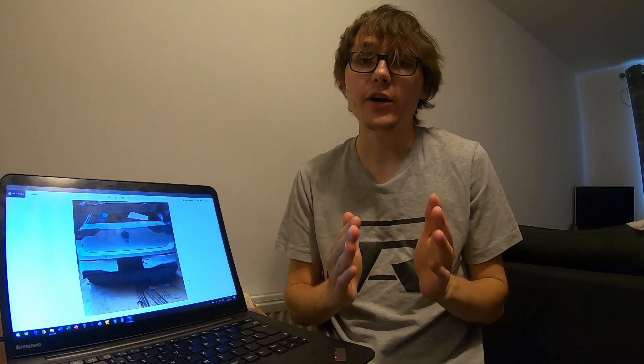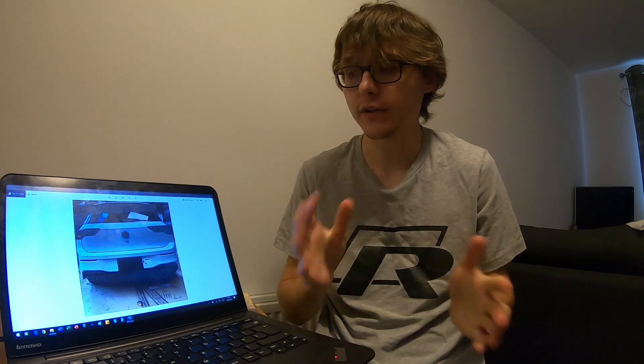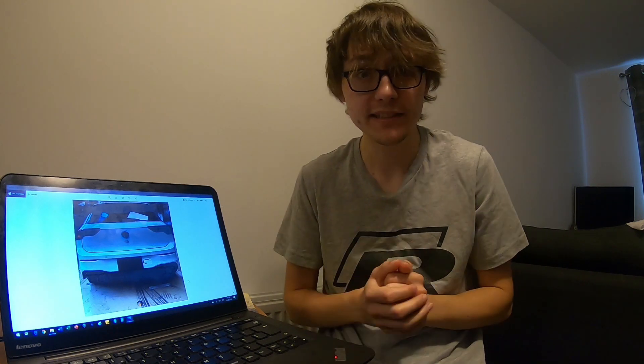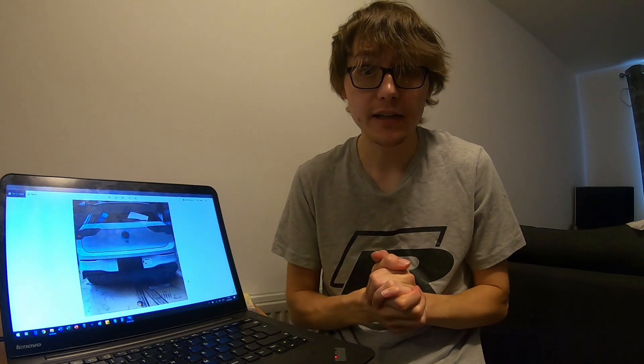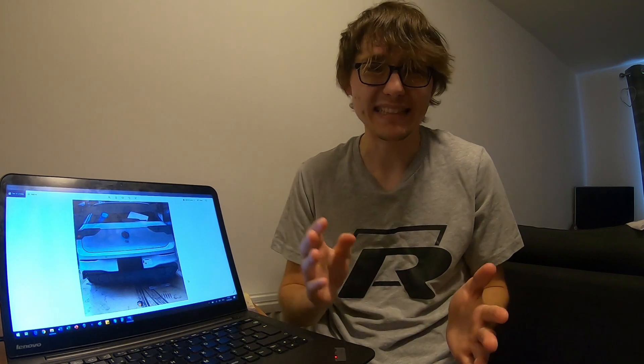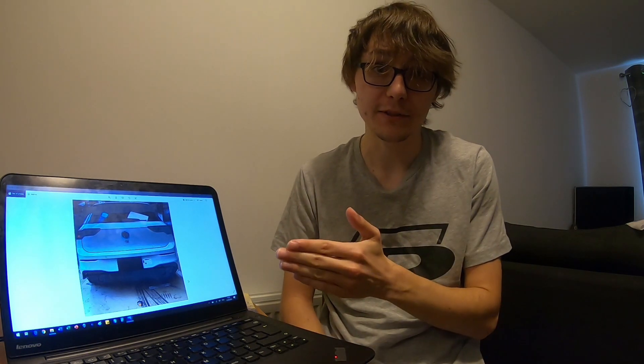Hi there guys, Sam here. Welcome to another video where I'm going to go through some recent images of the Mark 8 Golf R looking sort of production ready, as you can see from the right of me. I'll get straight into the video. Welcome back to another video around the Mark 8 Golf R - some leaked images have appeared, I'll show them on screen and share my thoughts. Let's get straight on with this first image to the right of me.